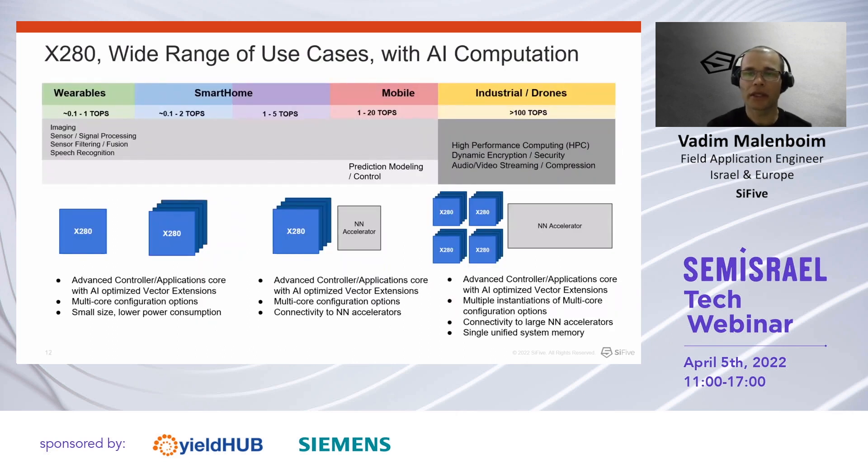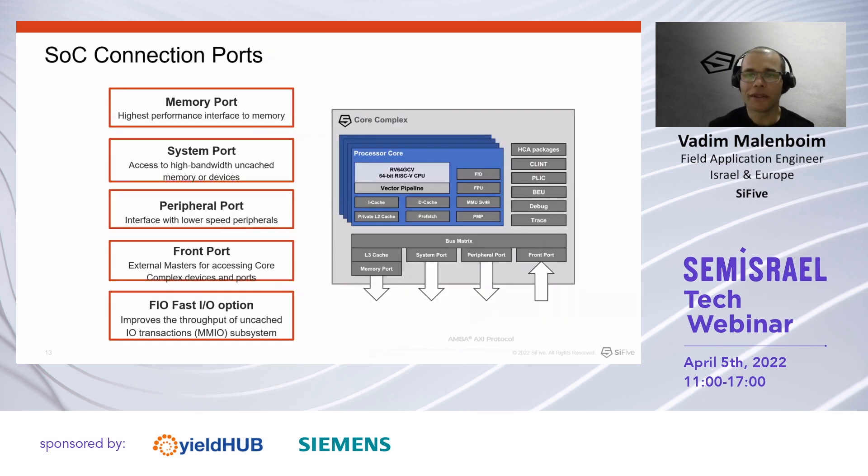Using the X280 in a single, multi-core, or multi-cluster design, you can target different segments and performance points — starting from wearables, through smart home appliances and mobile, and up to industrial and server applications requiring tens of TeraOps.